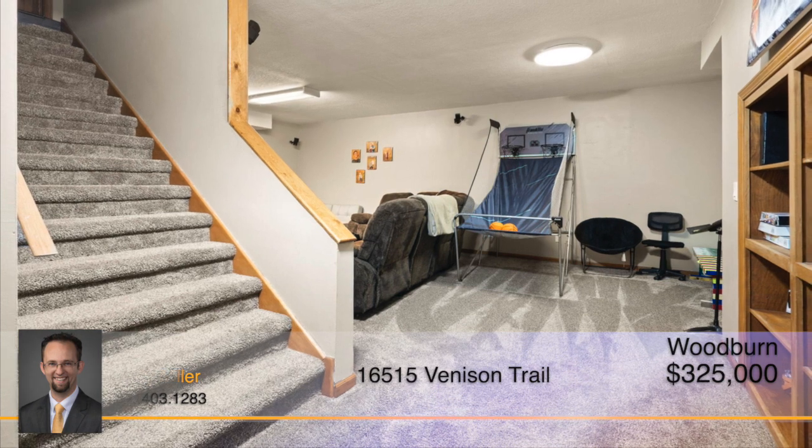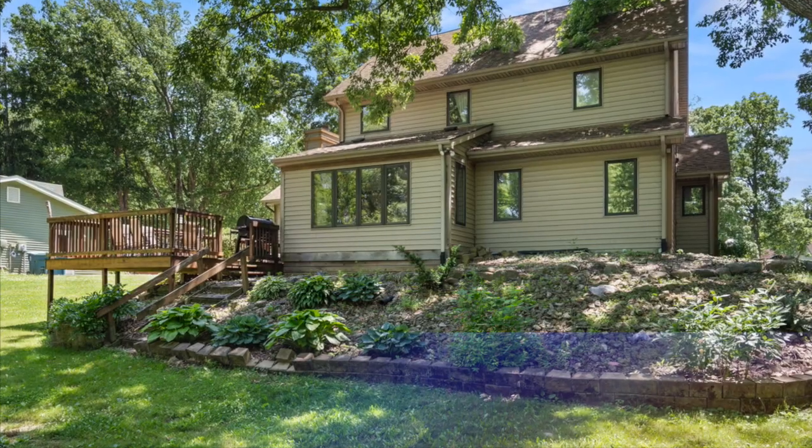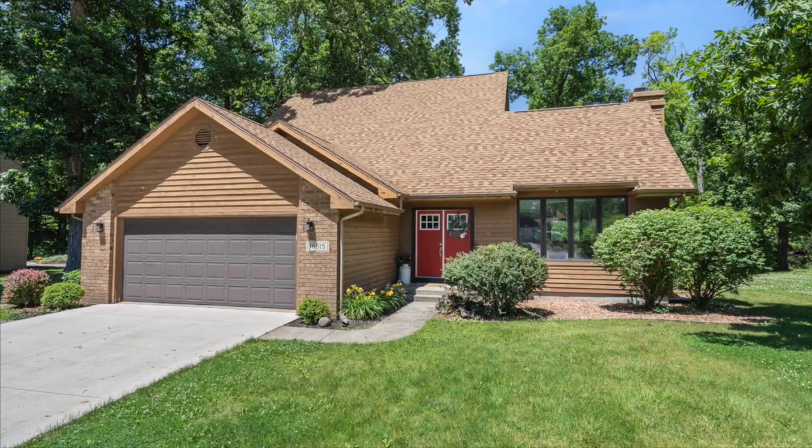The finished basement provides even more space to spend time entertaining family and friends. This amazing home will not last long, so schedule your showing with Andy Miller today.